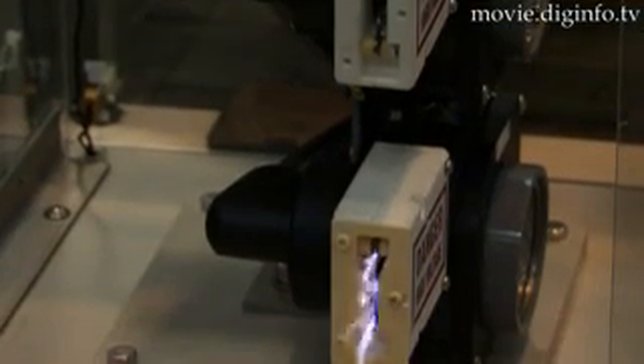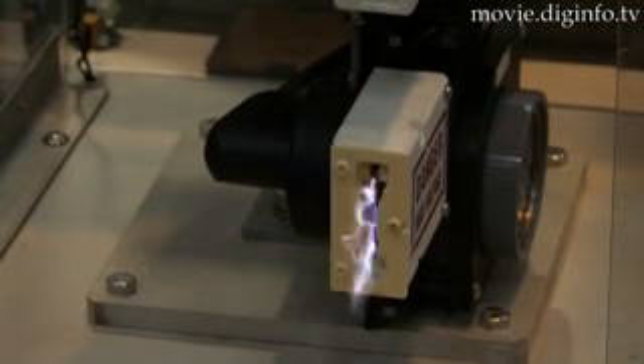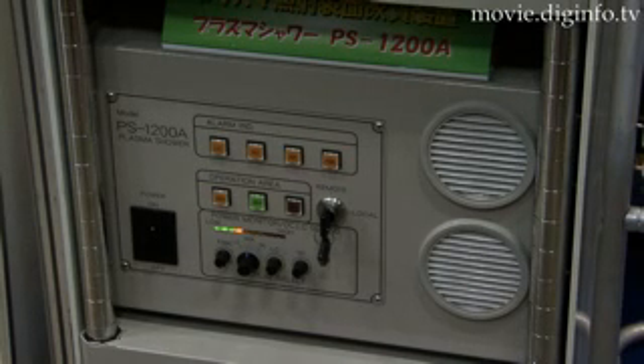Using the high-voltage arc plasma and air, it can generate plasma discharge, which can irradiate it to the surface of various types of materials.